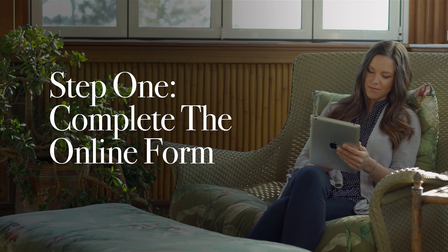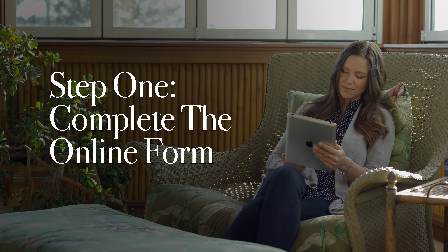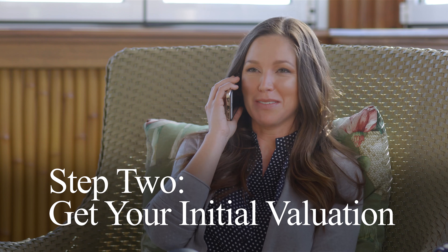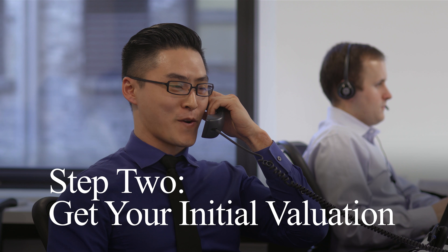Step 1: Complete the online form and get an initial valuation for your ring. Step 2: The client service team will contact you to discuss the initial valuation and how to proceed.